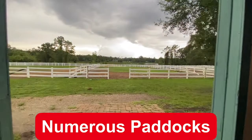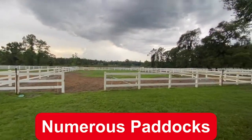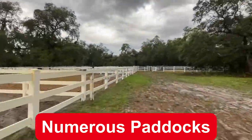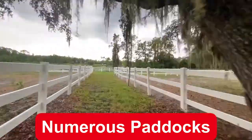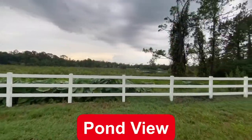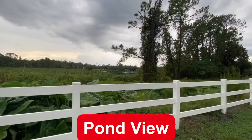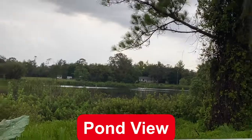Across from the barn, you have numerous paddocks. I'll run through so you can see all of the beautiful white fencing along the way. There's plenty of space for your horses to run and play. This pond is not on the property, but as mentioned earlier, you get a really nice view from the second floor.